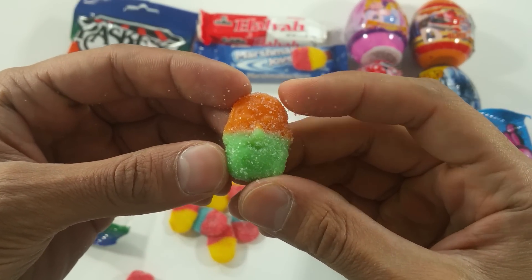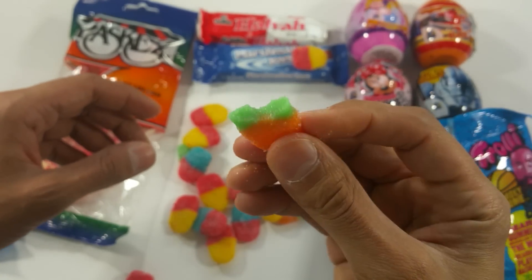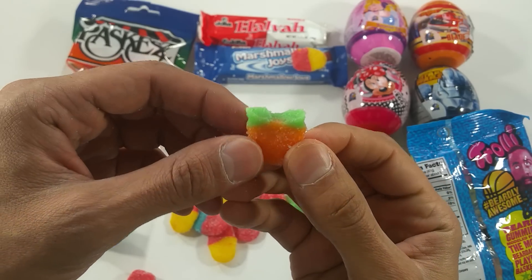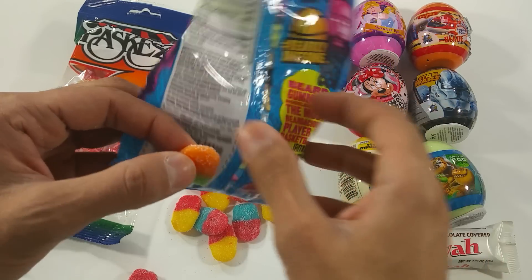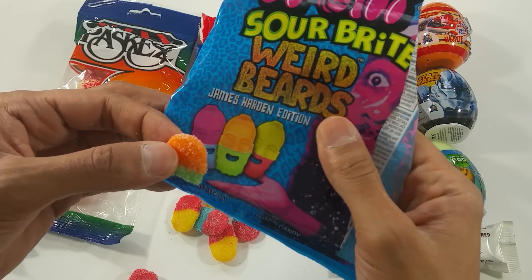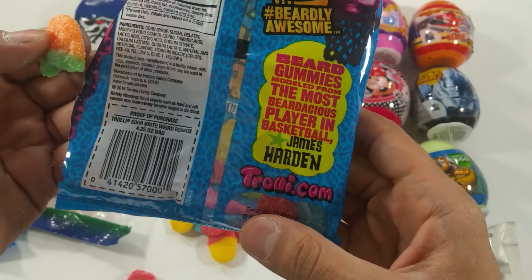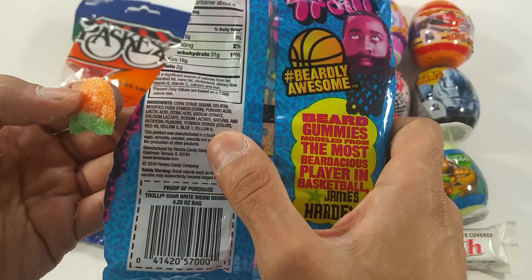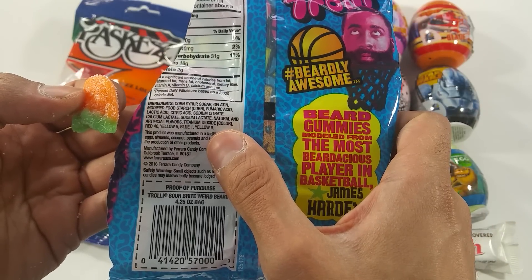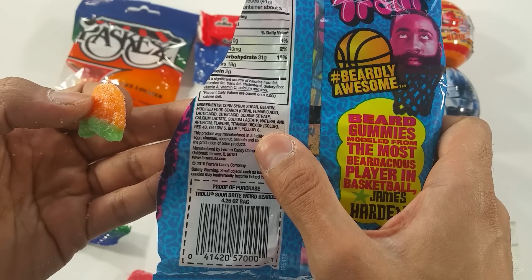Let's eat the green beard. Yummy green beard. Really good. I wonder what kind of flavors — what flavor is this? Just sour bright bites. It doesn't say. They all got a natural taste of flavor — yellow, blue, yellow. Artificially flavored.